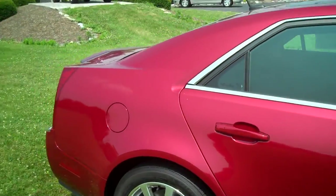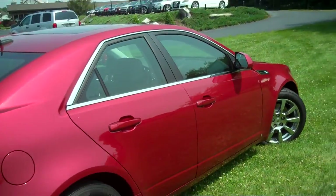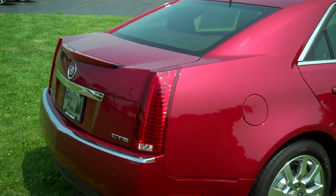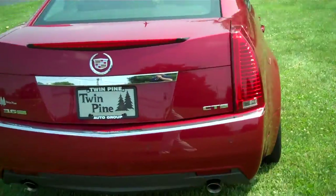One of my favorite things about this car is all the different lines and angles that you get. It makes it really stand out and look different from everything else out there on the road, but yet you still get a lot of the creature comforts that you're used to being associated with the Cadillac. Very sporty sedan.